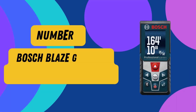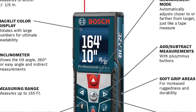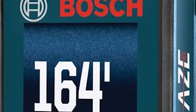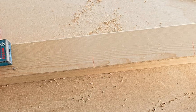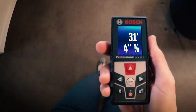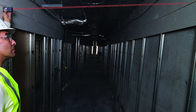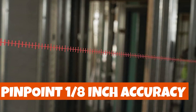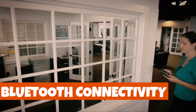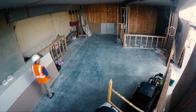Number 1: Bosch Blaze GLM 50C Laser Distance Measure. Introducing the Bosch Blaze GLM 50C Bluetooth-enabled 165-feet laser distance measure with color backlit display — your ultimate measuring companion for precision and convenience. Whether you're a home renovation enthusiast or a professional contractor, this digital laser measuring tool is designed to exceed your expectations. With a remarkable 165-feet range and pinpoint 1/8-inch accuracy, it ensures your measurements are always spot-on. It's equipped with Bluetooth connectivity, allowing you to snap photos from your phone, mark areas, and save measurements directly onto the image.